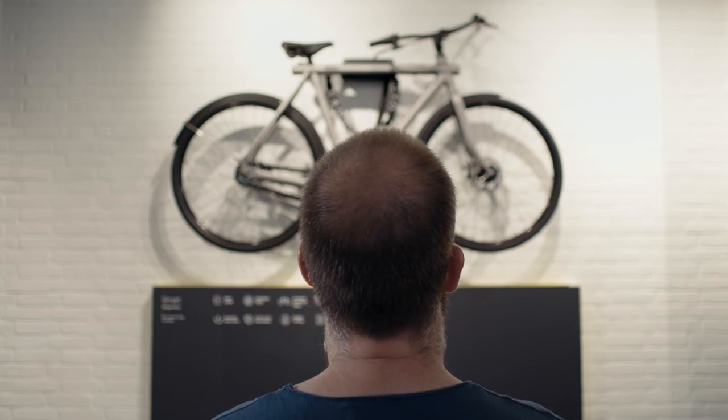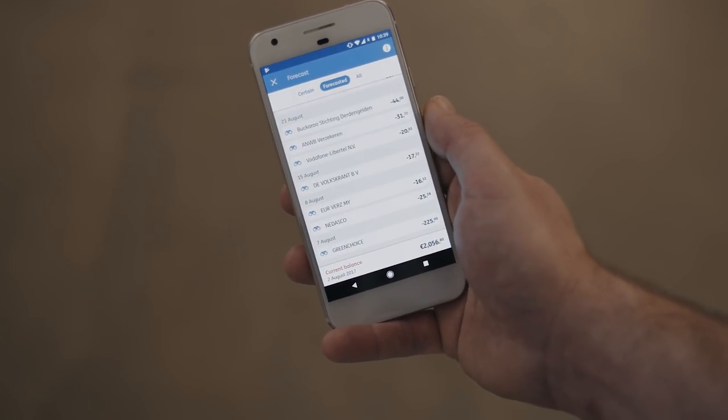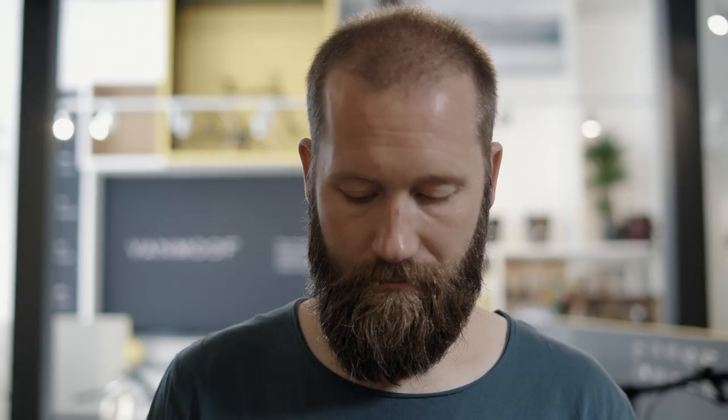So now when I'm in that shop looking at that bike, I'm not only checking my balance, I'm also pressing the button — let's look ahead. And what it will tell me: next month your mortgage will be deducted from your account. So maybe this is not the best time to buy that bike. And that's what we're doing it for — for features and not for the UI part.